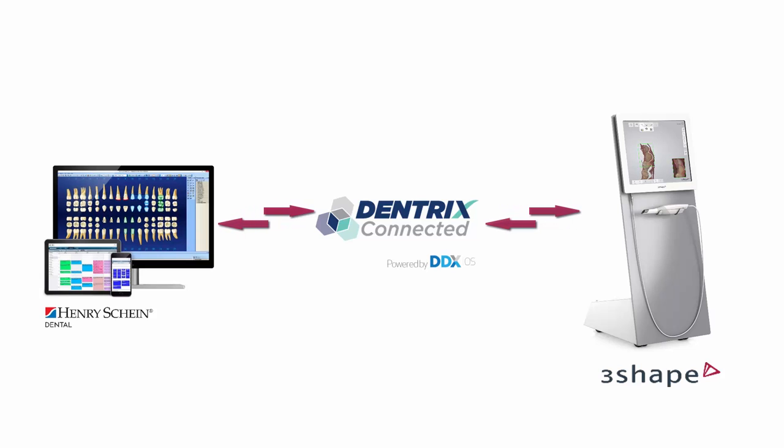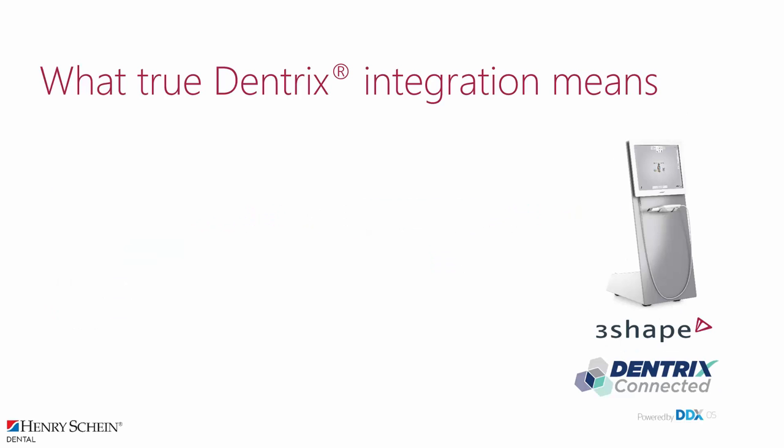TRIOS is the first digital impression system to become fully integrated to Dentrix. The integration is powered by DDX OS, a technology from Henry Schein that is free for the dental practice and can be set up in minutes. The TRIOS connection has been carefully certified to work with Dentrix. In fact, all 3Shape dental applications, such as TRIOS Orthodontics and Implant Studio, are part of the connection.